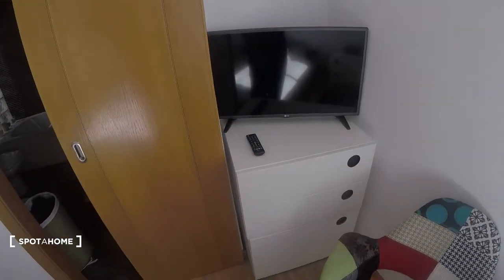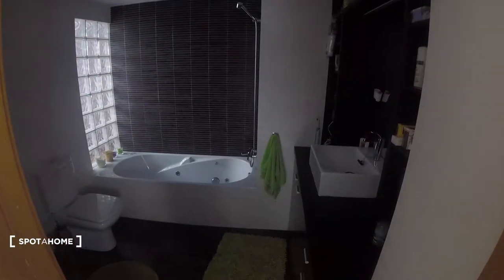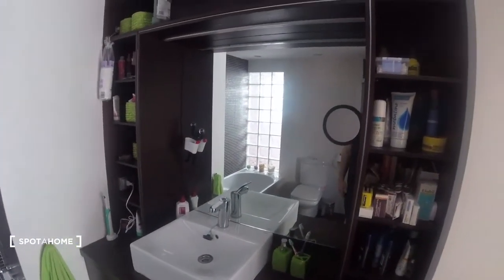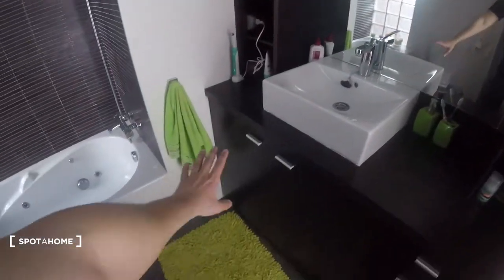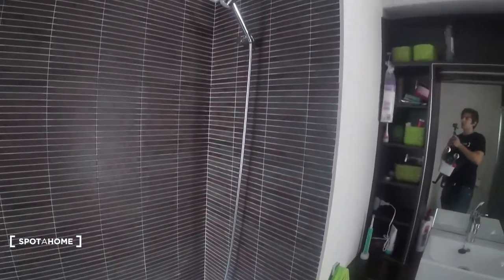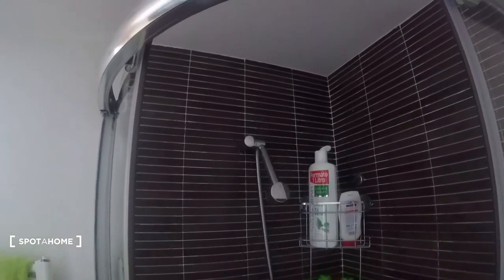Then we've got this chest of drawers with three big drawers and a television. We've also got our private bathroom, which is bathroom number two, attached to the bedroom — it's inside it. As you can see, we've got plenty of space to store our things, a sink, a mirror, more space down in the bottom, and then we've got a shower, which is pretty cool.